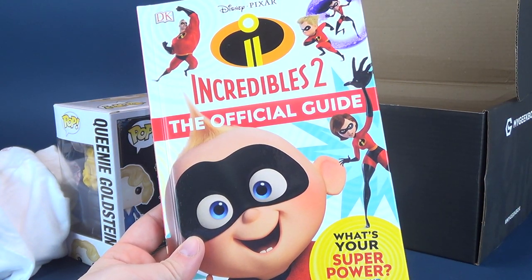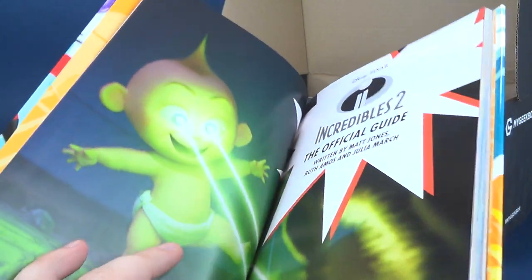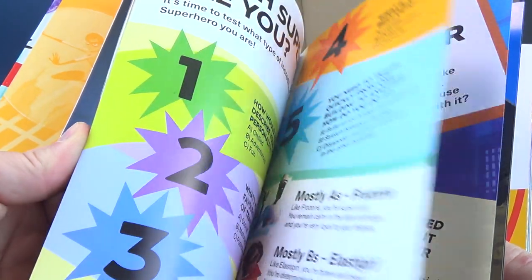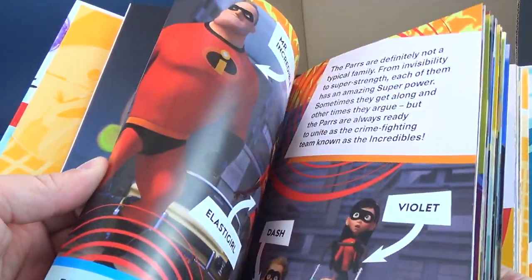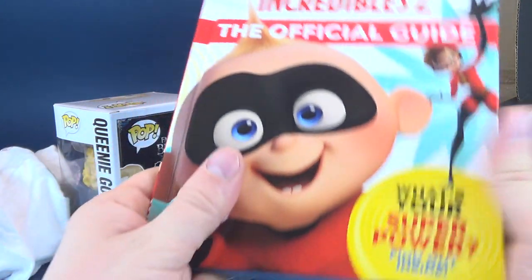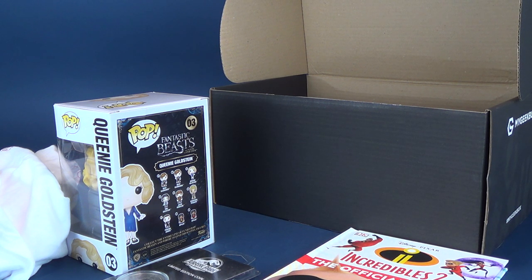Also included is the DK Pixar Incredibles 2 Official Guide — 'What's your superpower? Find out inside.' Let's do a quick flip through, because I don't want to give the whole thing away, but it's a nice small hardcover book, something great to put in your library. I'm a big fan of Pixar and I have actually watched Incredibles, so I'm being honest and forthcoming about that.